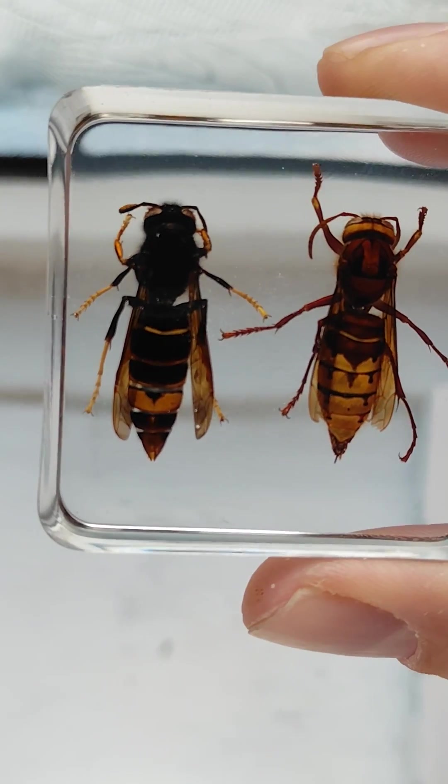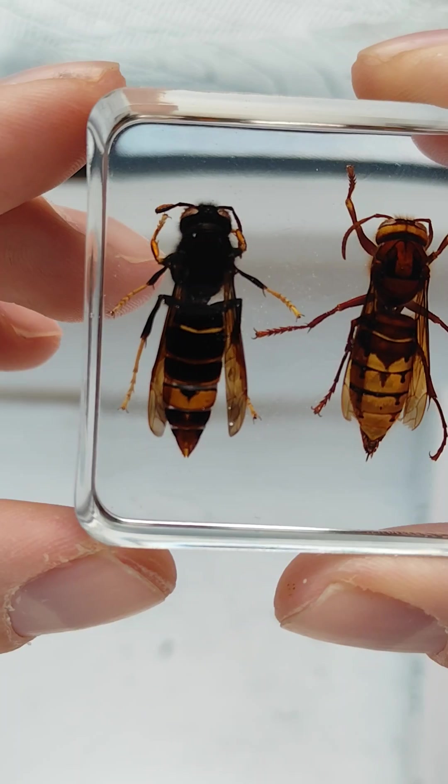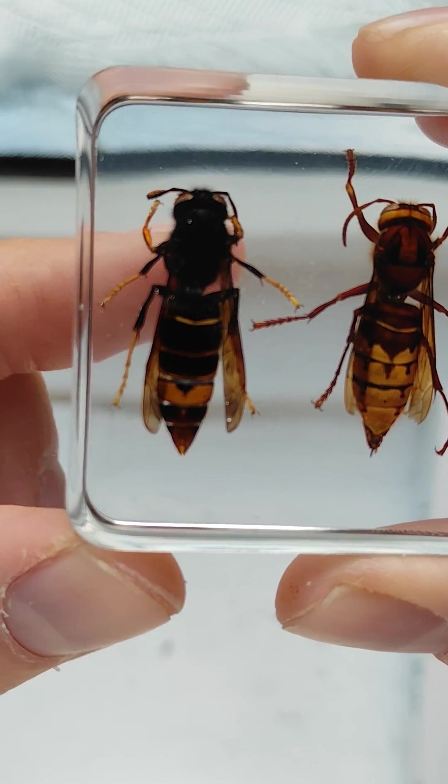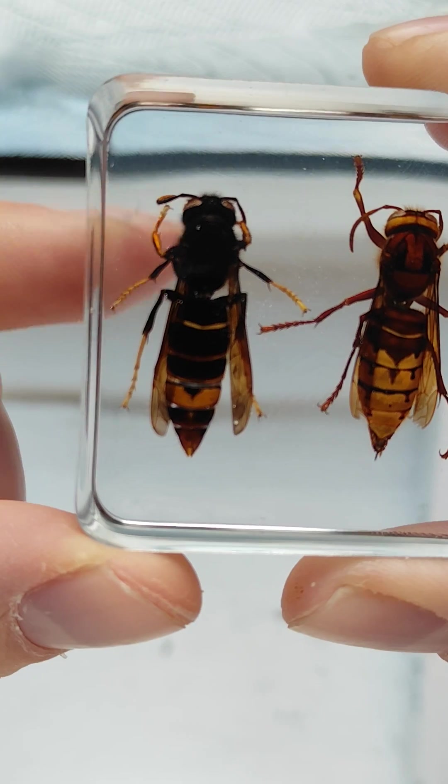Now, if you look closely, you can see the Asian Hornet — also known as the yellow-legged Hornet — has what appear to be yellow socks.